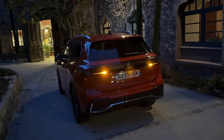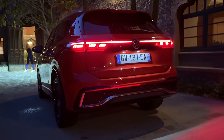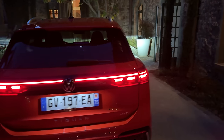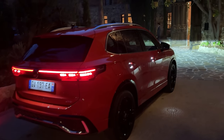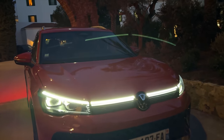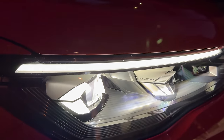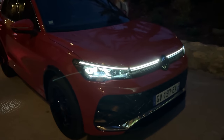Bonsoir à tous, voici le nouveau Volkswagen Tiguan avec l'animation des feux avant et arrière. Vraiment travaillé technologiquement, ce Tiguan se veut le petit Touareg du moment. On va voir ça ensemble, une découverte de nuit. Regardons tranquillement l'animation sur la partie avant : éclairage du bandeau lumineux sur toute la longueur de la calandre. Et ici, bien sûr en option, les feux IQ Light qui rendent ce nouveau Tiguan vraiment technologique.